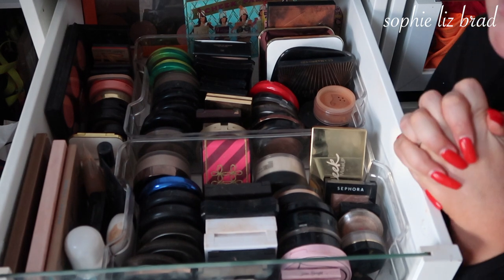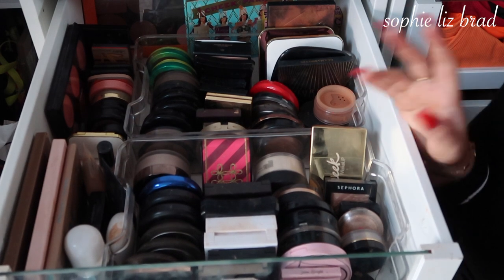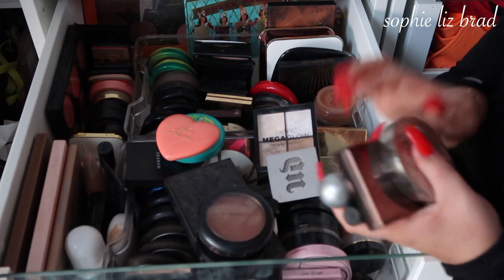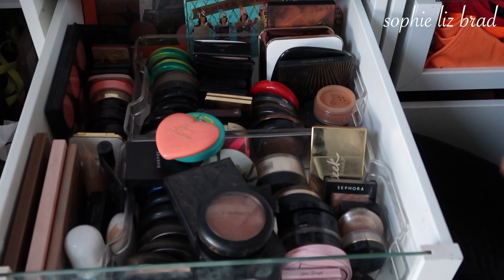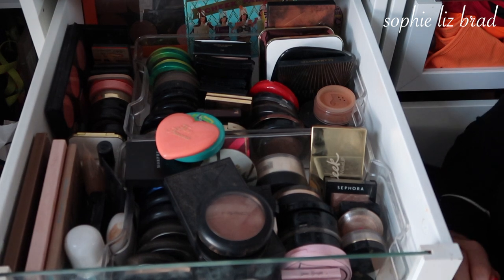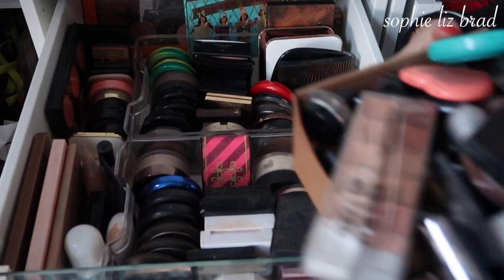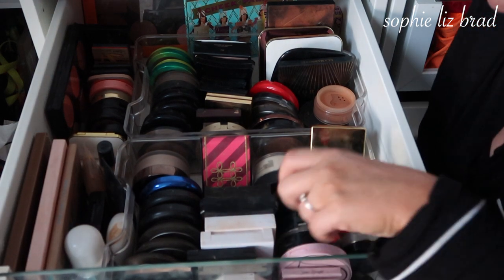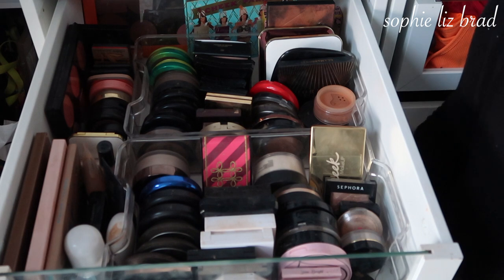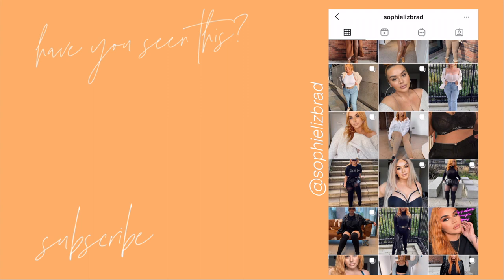I'm going to split this video into two — so the next one is going to be eyes and lips, but that is it for round one of a refresh. Let me make sure I've got rid of 13 products in this drawer, which I'm very proud of because I really did not think I was going to get rid of anything. I want to show you the overflowing amount we have gotten rid of, plus that NARS palette which just fallen out. This is everything we're getting rid of — I'm very, very happy. So even though some drawers weren't as successful as others, others were. Stay tuned for the next one — it will be up ASAP.